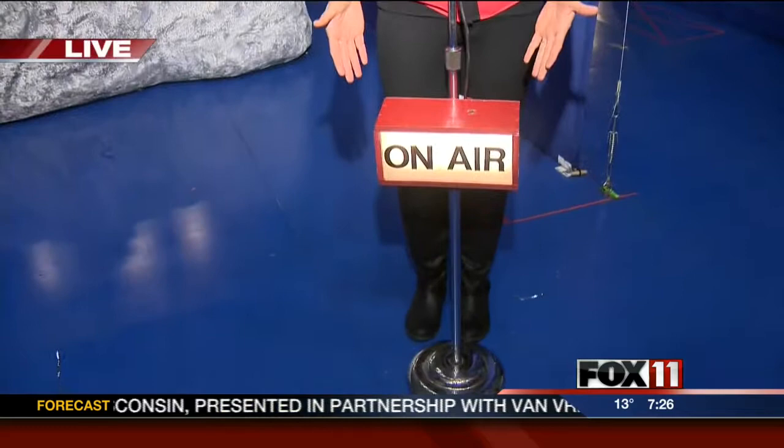We are live on air this morning. During the movie A Christmas Story, you know the narrator — you don't ever see him, but you hear him. Well, in A Christmas Story the musical, you actually see the narrator and hear him, and this is his microphone. Pretty cool.